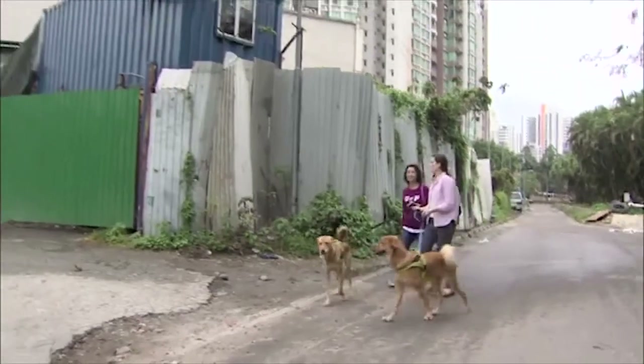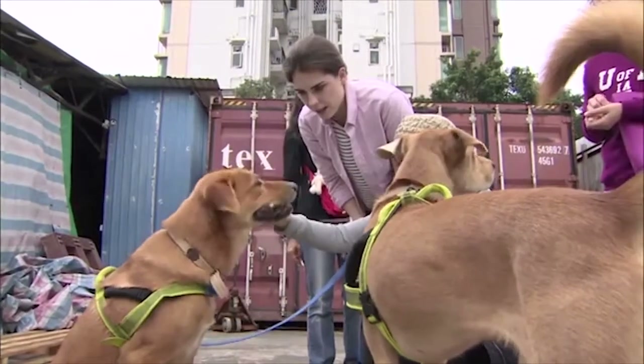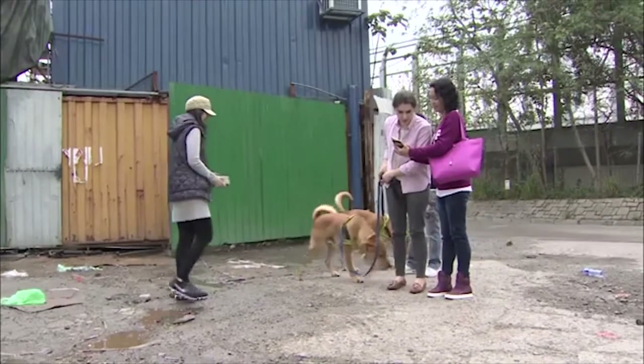These ladies found Harry and Charlie when they were two days old. They felt so happy seeing Harry and Charlie again.